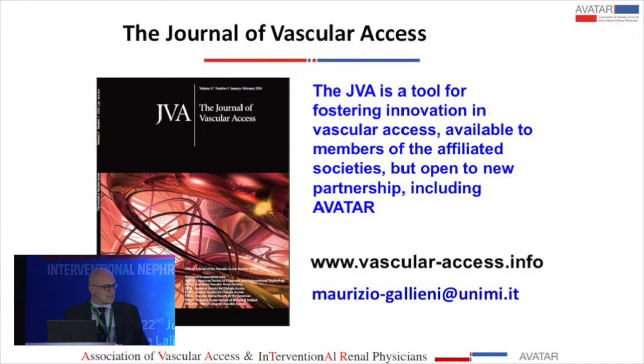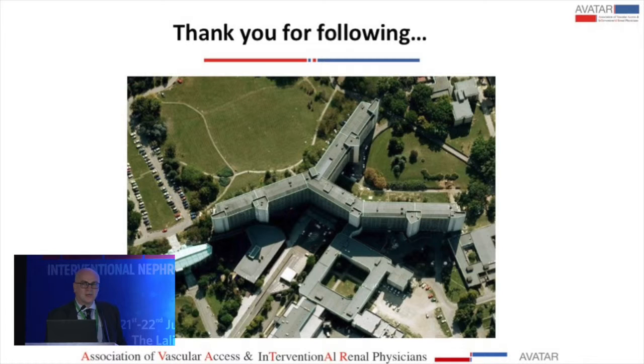The Journal of Vascular Access is a dedicated journal to this field, and I am available to review your work if you would like to submit. Thank you for your attention. Over to the chairperson for the next five minutes of discussion.